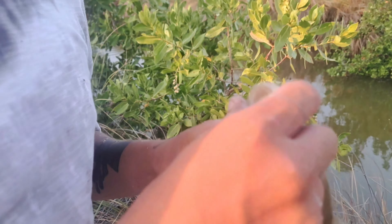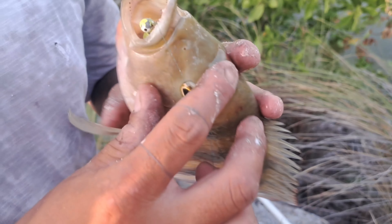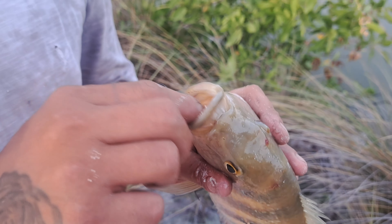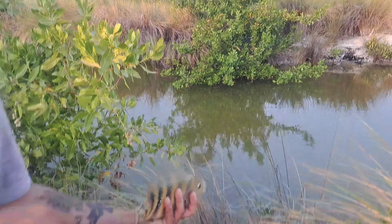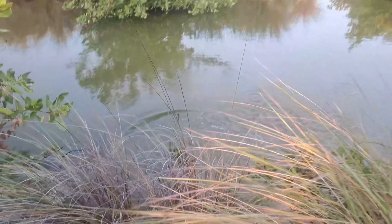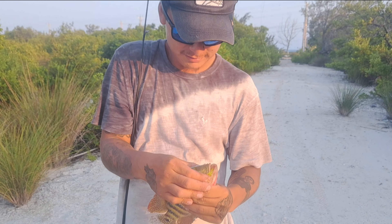Hooked him up on the jig. One last look — sending him back. See if we could hook up on something else. Got a huge Mayan cichlid.